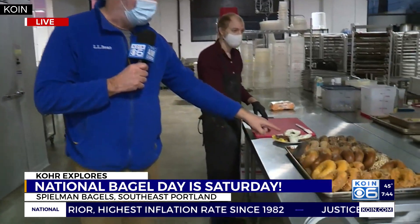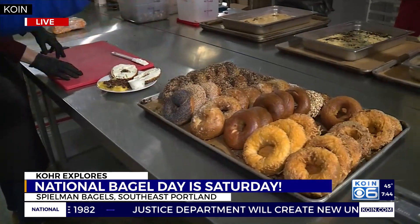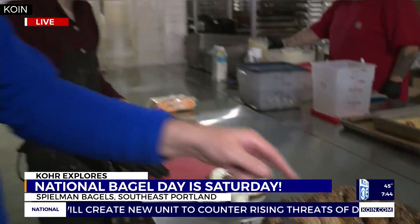That's Jordan Gilpin right there. These are the stars of the show right here at Spielman's Bagels. We're in the commissary here where they put out about 3,000 bagels here every day, 4,000 on the weekends.